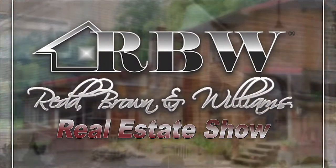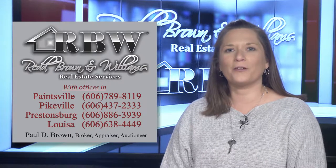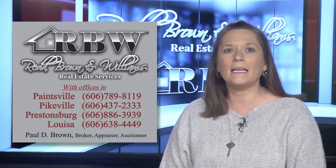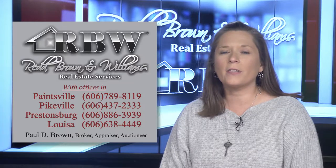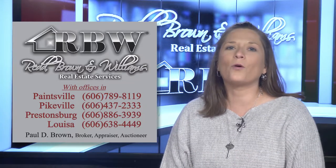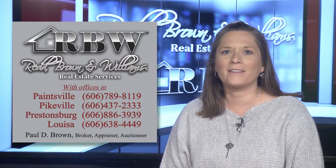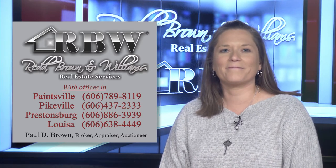Ray Brown & Williams Real Estate Services is looking for men and women interested in starting a new real estate career. RBNW continues to grow, and we now have available positions for qualified candidates at any of our four Eastern Kentucky locations. If you're looking for a second career, a new career, more flexible hours, a new challenge, or just something new — a career in real estate or appraising may be just the answer. Feel free to call any of our offices to discuss your future career with one of our managers. Ray Brown & Williams looks forward to hearing from you. Thank you for joining us on The Real Estate Show — please join us again soon.